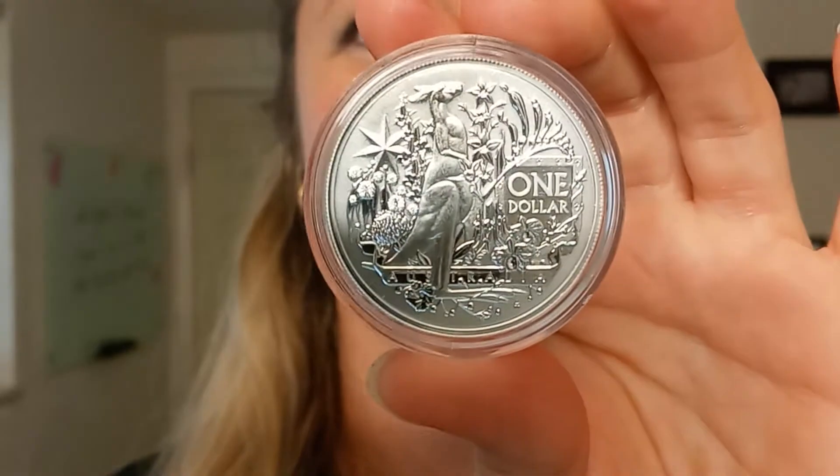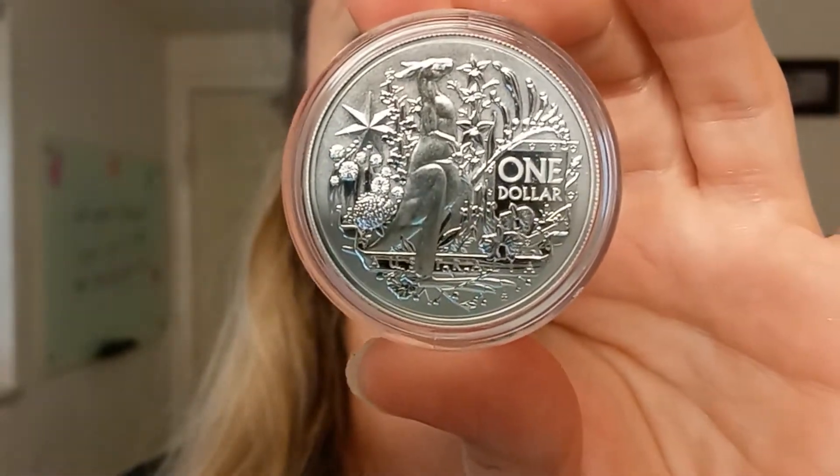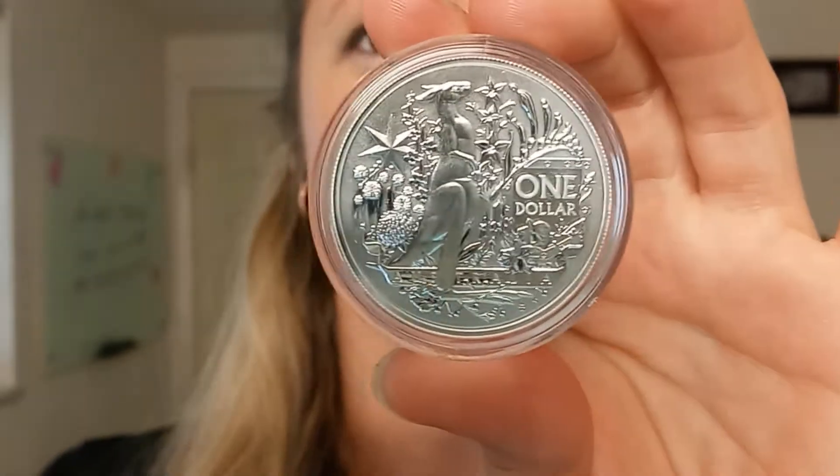Hello, my name is Chrissy. I'm one of the co-founders of Quicksilver, and I have another beautiful coin to share with you today. This is the 2021 Australia Coat of Arms 1-ounce silver coin.